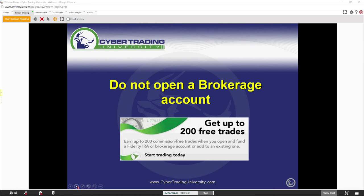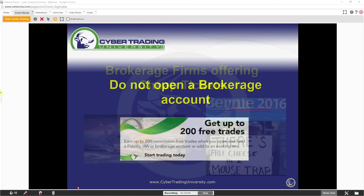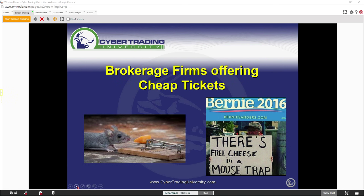You've got to be careful with these brokerage firms because they go out there and advertise free trades — 200 free trades. How does Fidelity make money by giving free trades? Brokerage firms go out there and offer you free tickets. I always tell everyone: the only thing that's free is the cheese in a mousetrap. You have to start off getting the right system first — that's where half the people fail.